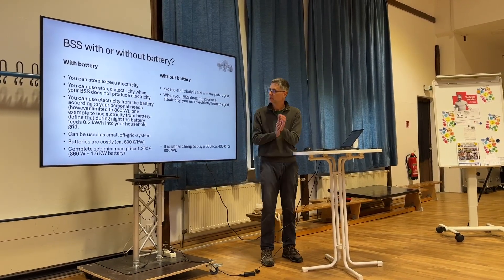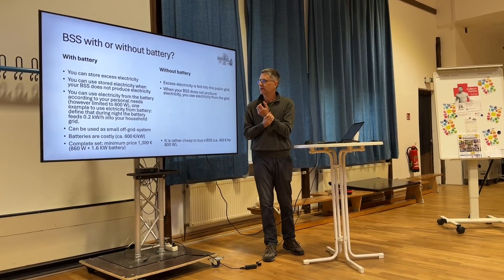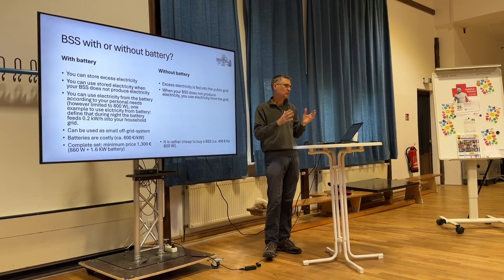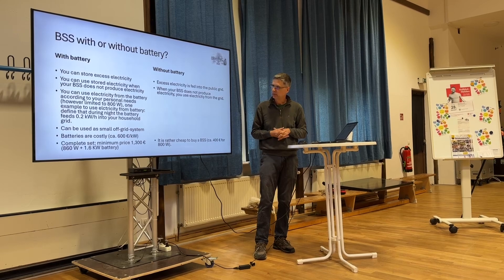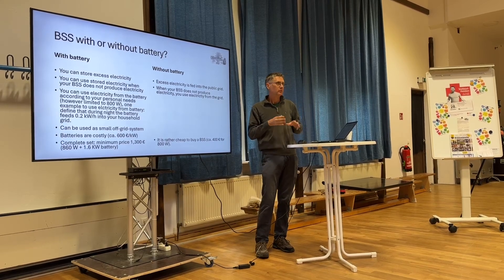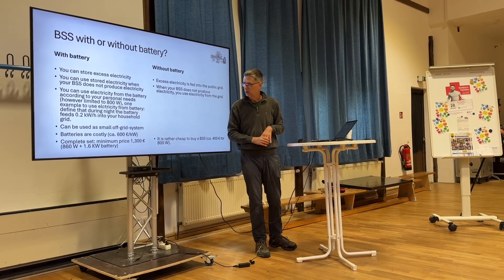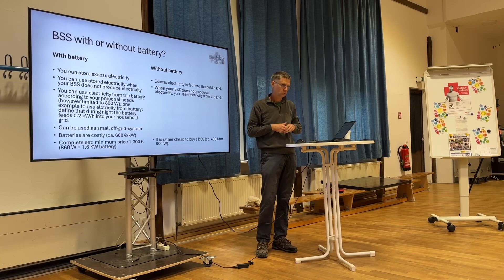You can use electricity from the battery according to your personal needs, however limited to the 800 watts you feed into your household grid. Some of the systems you'll see later can be used as a small off-grid system, or basically used as a standalone battery.